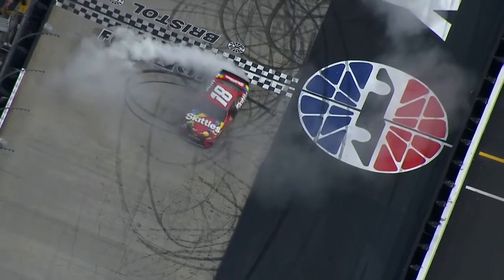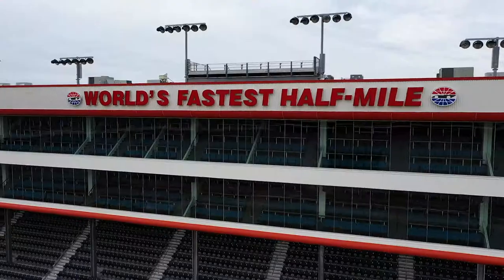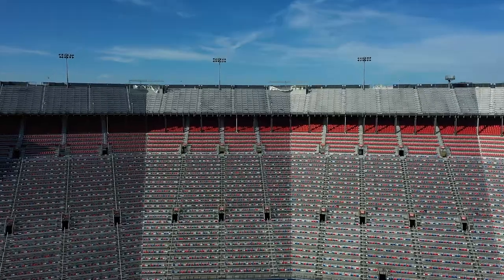Bristol Motor Speedway is an iconic venue. With next-generation coating powered by Tetra Shield, we're ready to continue that legacy for many years to come.